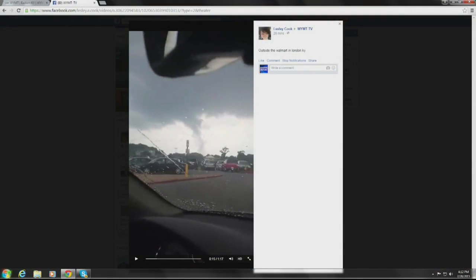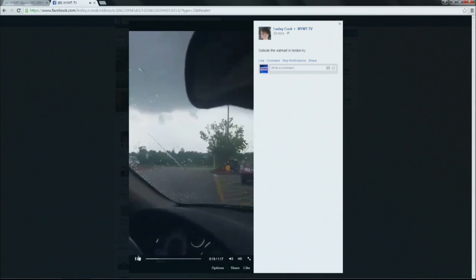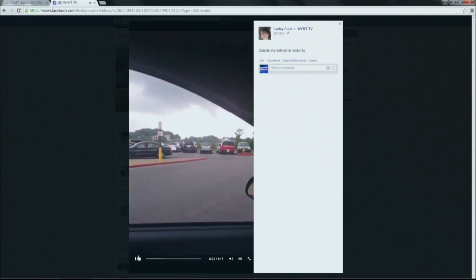Here's that video we were talking about earlier — finally got that ready for you. This was over at the Walmart in London about 30 minutes ago, and you can see this is a very scary looking cloud. You look at that and you would say that's a funnel cloud. Well, it's not. It's what we actually call a scud cloud.